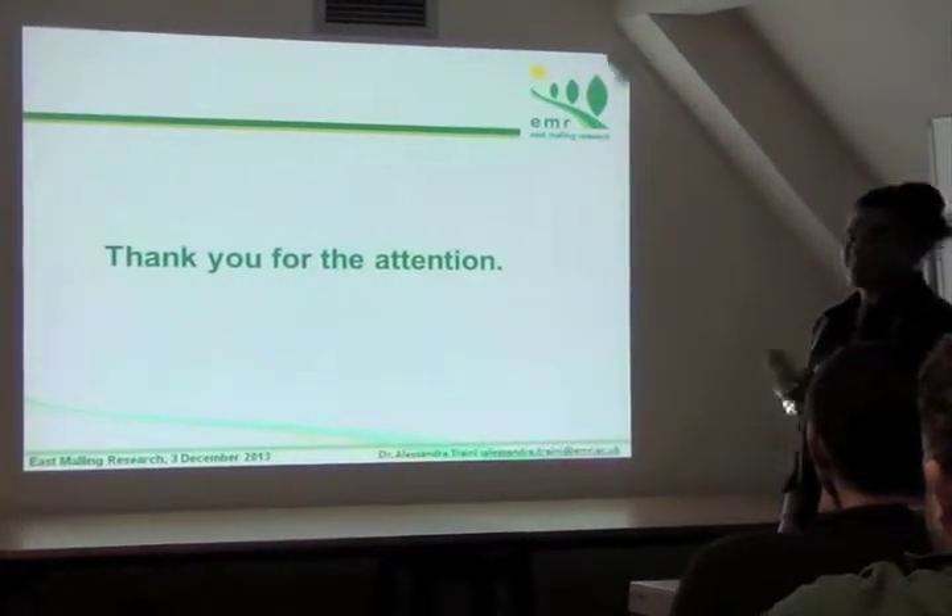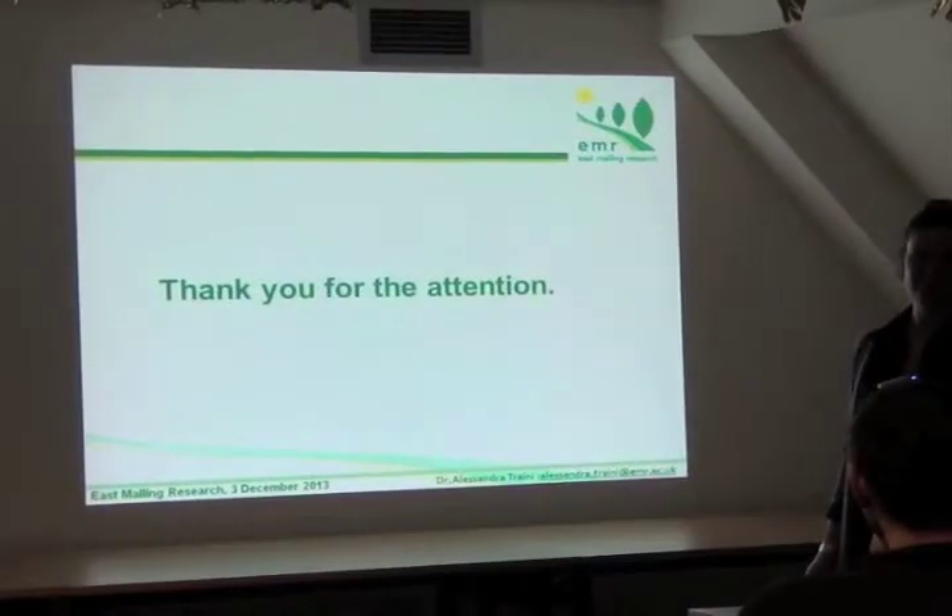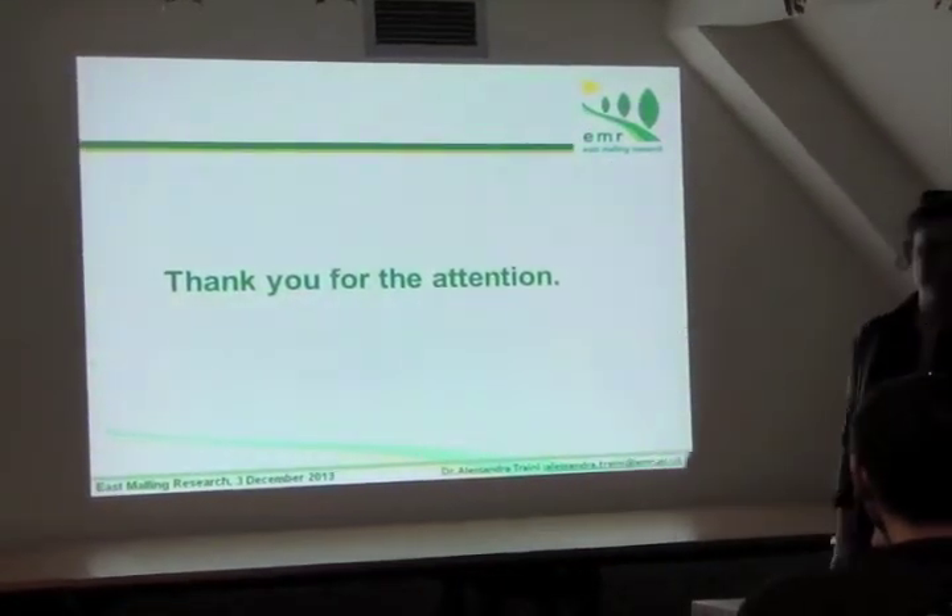Before concluding, I want to thank you for the attention and also for this year, because I am sorry to leave. It was really good for me, and I thank you for the attention.